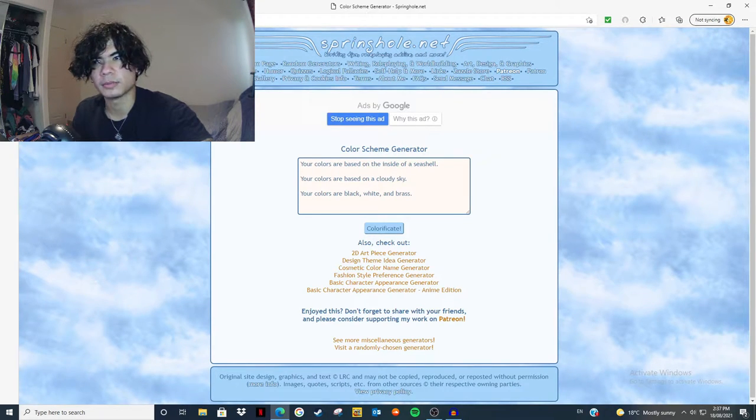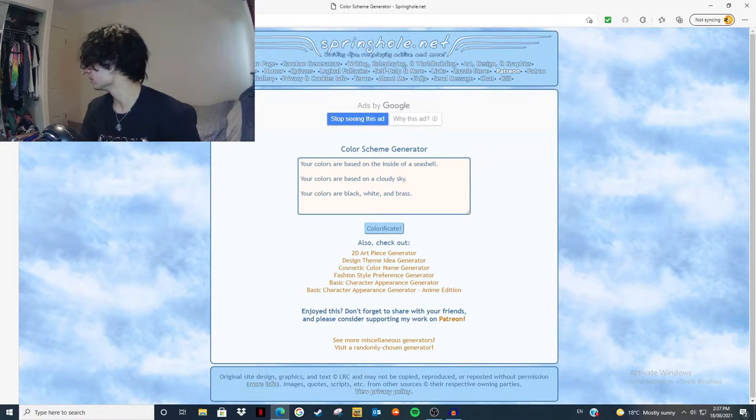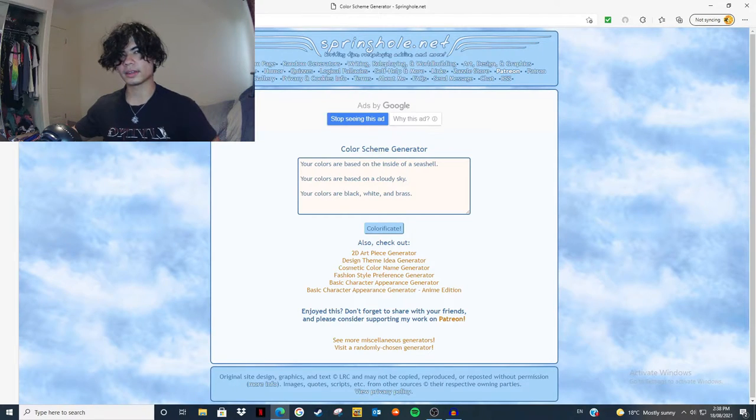I don't really know what that means, based on a cloudy sky — like whites and blues. But your colors are also black, white, and brass, and I don't have brass. I'm going to go with the second one: your colors are based on a cloudy sky. I can work with that. I'm going to do that now and I'll be back when I work on this.